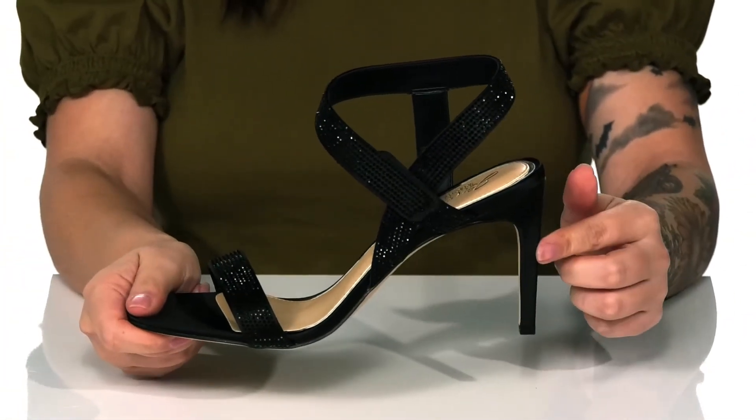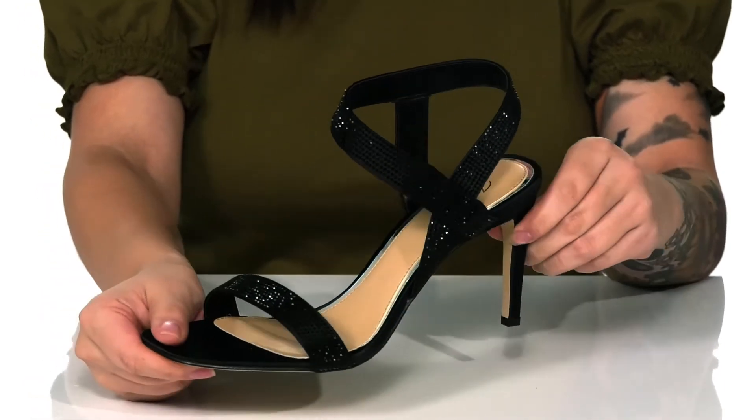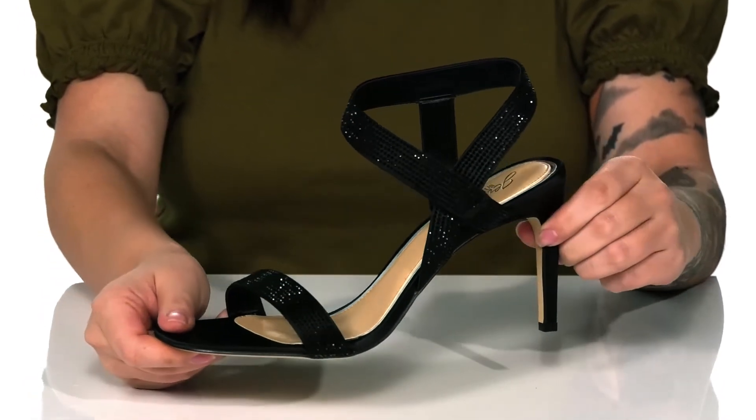At the back is a heel that's going to boost you up around three and a half inches. And I think these would pair so well with a red fit and flare dress.